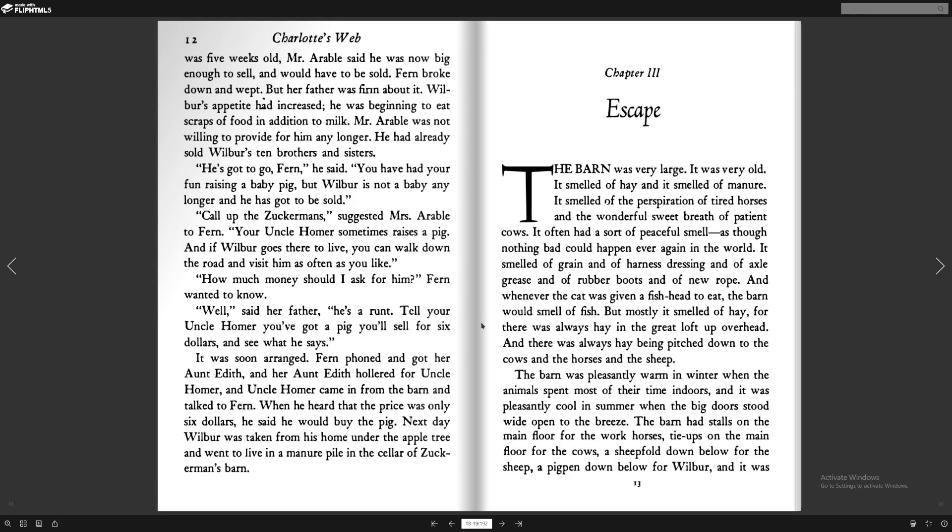Chapter 3: Escape. The barn was very large. It was very old. It smelled of hay and it smelled of manure. It smelled of the perspiration of tired horses and the wonderful sweet breath of patient cows. It often had a sort of peaceful smell, as though nothing bad could happen ever again in the world. It smelled of grain and of harness dressing and of axle grease and the rubber boots and the new rope. And whenever the cat was given a fish head to eat, the barn would smell of fish, but mostly it smelled of hay. For there was always hay in the great loft up overhead.